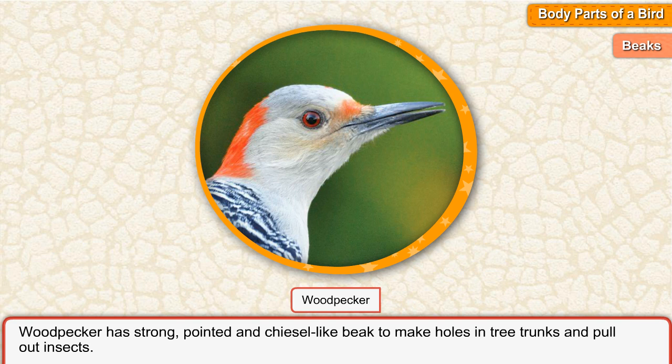Woodpecker has a strong, pointed and chisel-shaped beak to make holes in tree trunks and pull out insects.